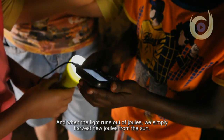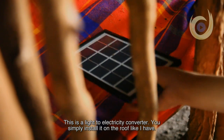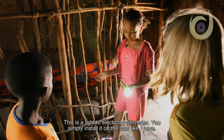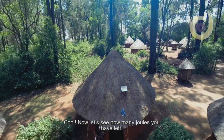And when the light runs out of joules, we simply harvest new joules from the sun. Here — this is our light-to-electricity converter. We simply install it on the roof, like I have, plug this in here, and it fills the Joule light with 30 kilojoules in a day.